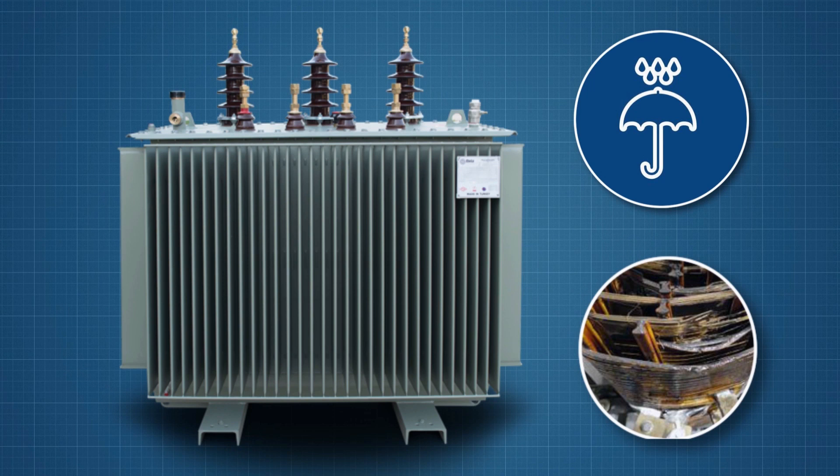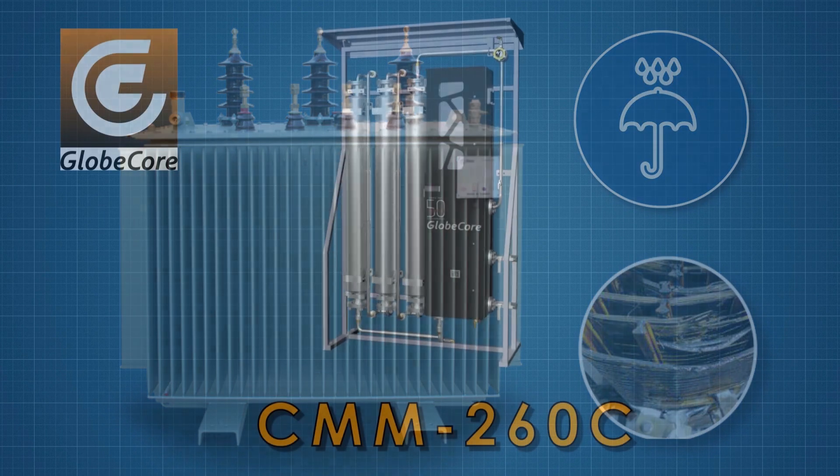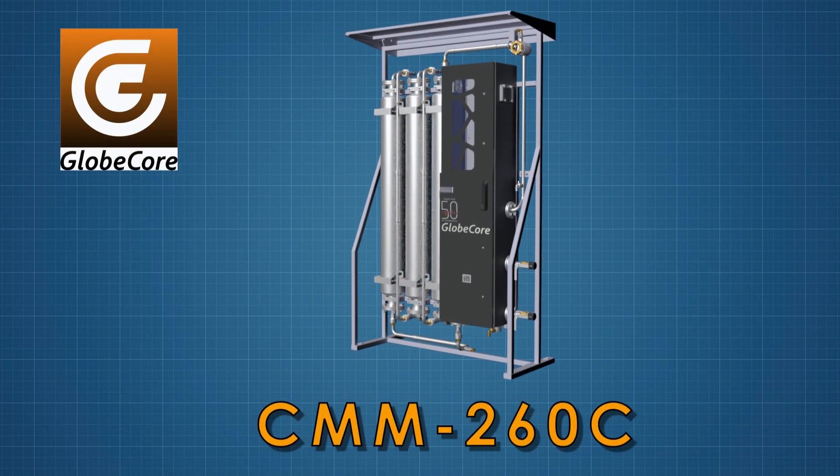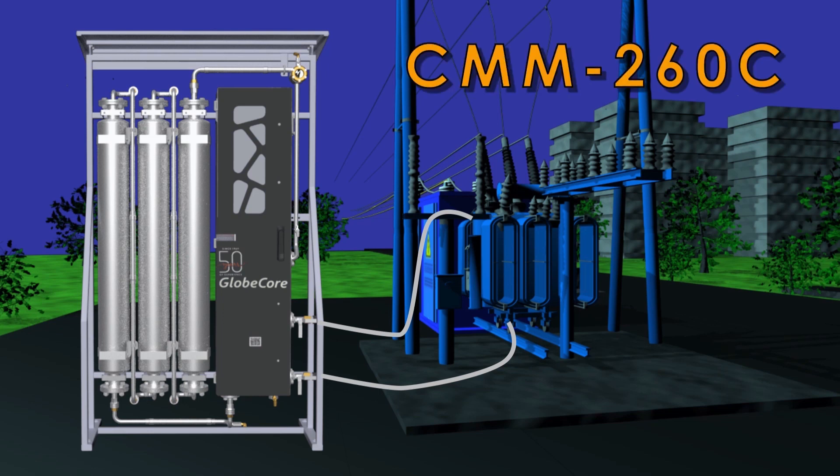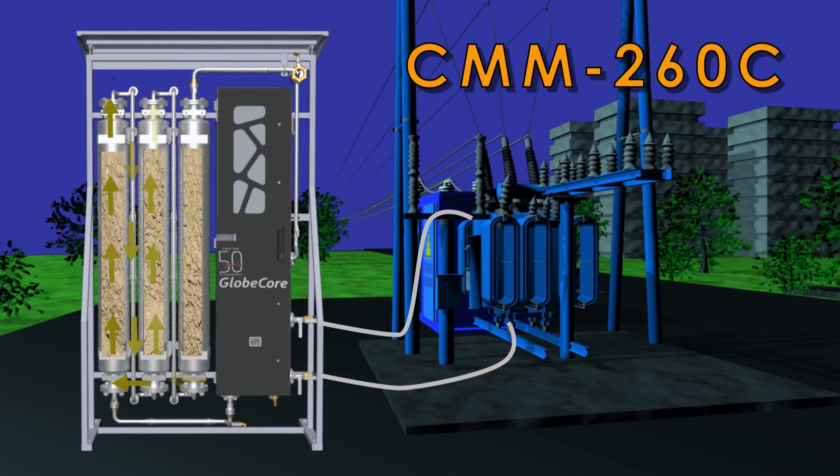In this video, we present the Globe Core process to protect the transformer against water accumulation and subsequent damage to paper insulation by continuous drying. The CMM 260C unit is designed for this purpose. It is connected to the bottom and the top of the transformer. A pump transports oil from the bottom of the transformer through three zeolite sorbent columns at a low rate. The zeolite absorbs water and captures it reliably in its granules.